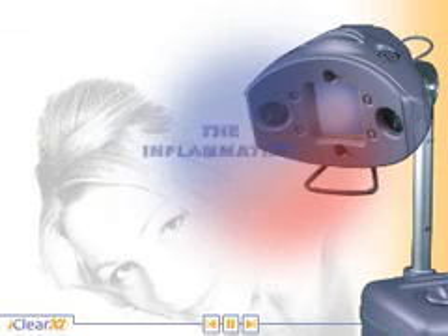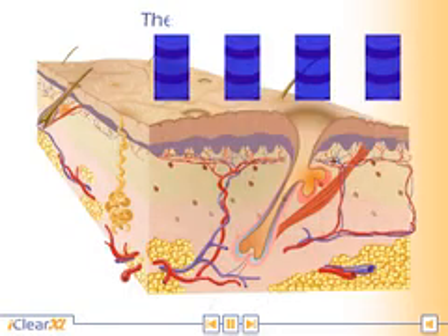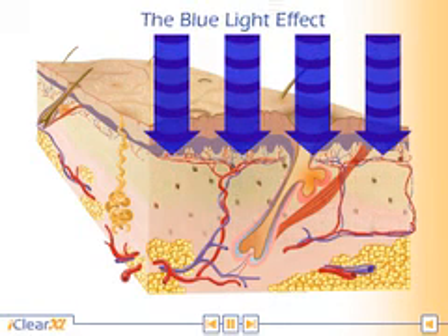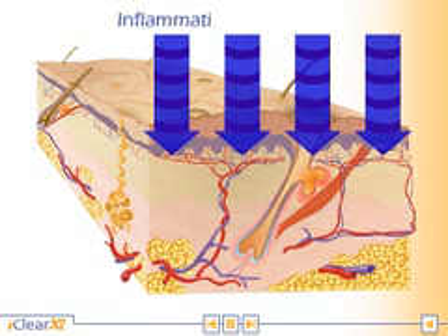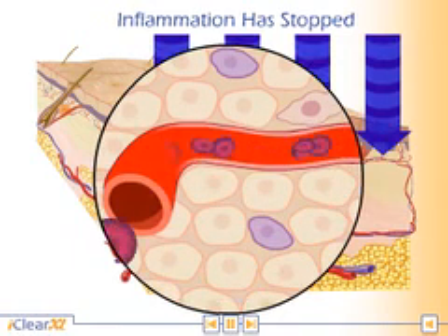The inflammation must be stopped. Blue light at a wavelength of 405 nanometers inhibits the release of pro-inflammatory cytokines. Edema is reduced and circulation is restored.